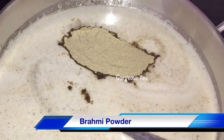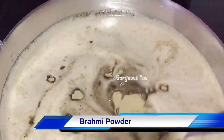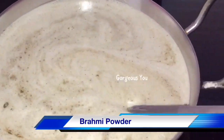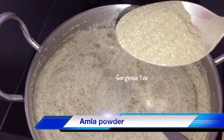My second ayurvedic ingredient is brahmi powder. I'm adding about two tablespoons of this powder into the oils. Brahmi is known to strengthen the roots of the hair and stop hair fall. It also checks dandruff and itchiness, and treats baldness very effectively.